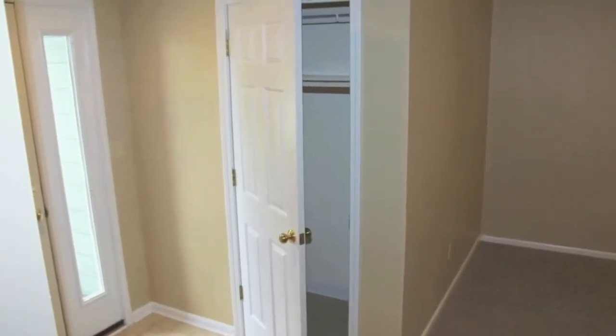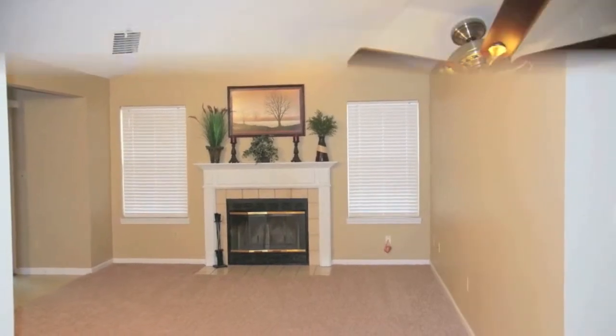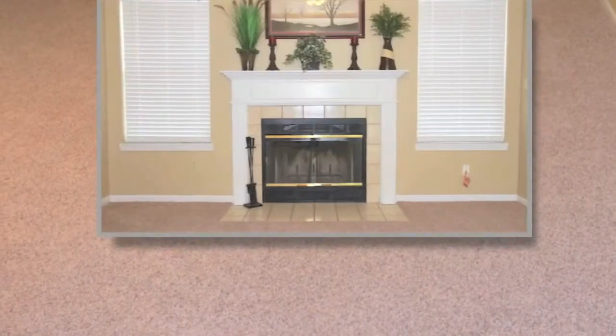Stepping into the home and passing this closet on the left, notice our main living room with vaulted ceilings, brand new carpet, and a wood-burning fireplace.